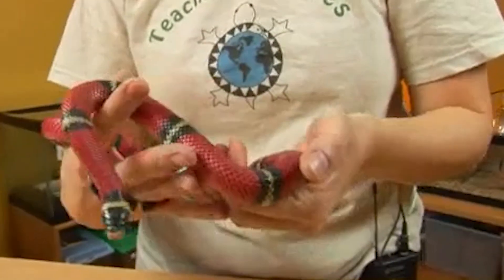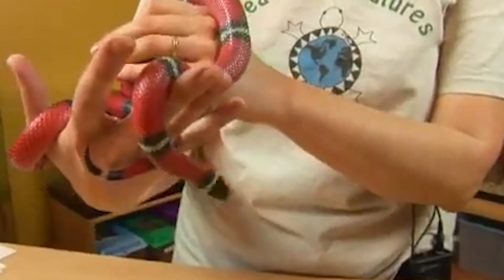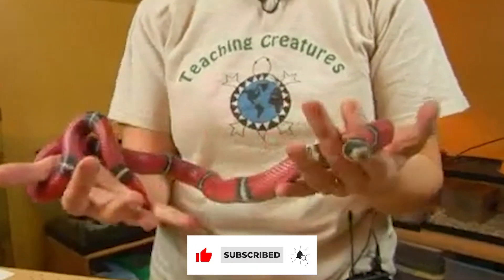Habitat loss: Like many species of wildlife, milk snakes are threatened by habitat loss and fragmentation due to human activities such as agriculture, development, and deforestation. Conservation efforts are underway to protect their habitats and preserve their populations.